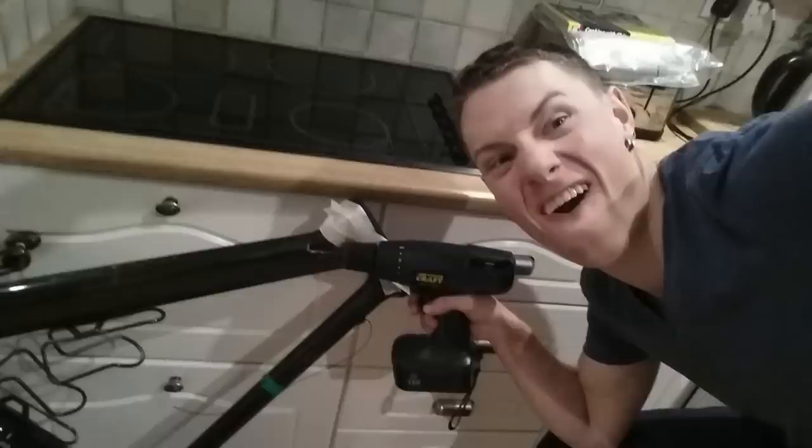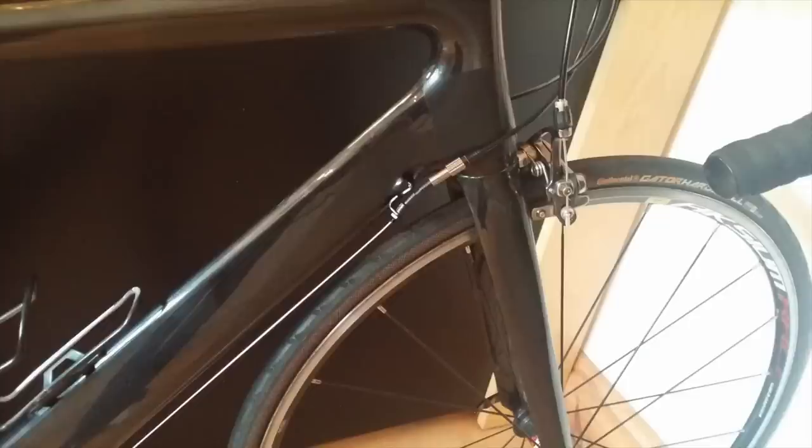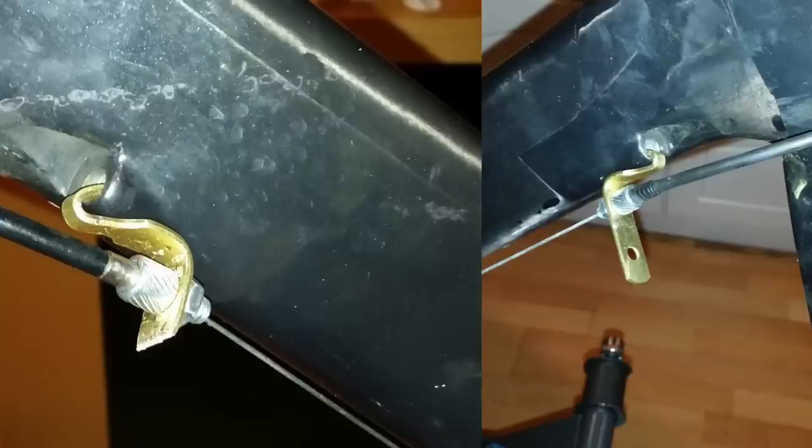This week's bodge comes from none other than ace Irish sprinter Sam Bennett of Bora Argon 18. His dad was having trouble with some dodgy internal cable routing. So Sam, in between winning pro races, created this ingenious hooked cable guide. It sits in a hole that was part of the internal cable routing, held in place just with the tension of the cable. Brilliant bodge. It's been in place for a year and is still going strong. Top bodging, Sam — Brilliant Bodge Bennett!